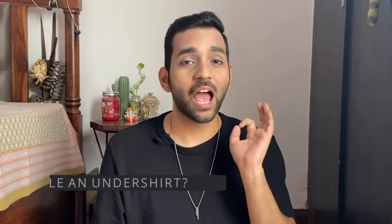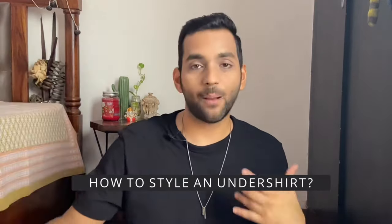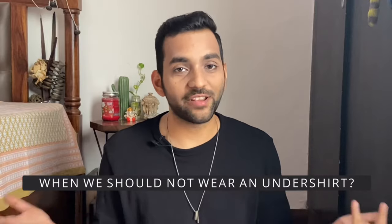The next question is: how to style an undershirt? Well, if you have a tank top, you can wear it with an open shirt over it — that looks very stylish. This is what I usually do in summers because it gets very warm. I wear a tank top and then an open shirt over it, and it looks amazing.